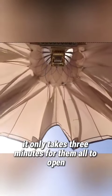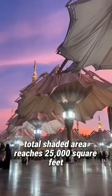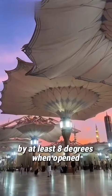It only takes three minutes for them all to open. The total shaded area reaches 25,000 square feet, equivalent to half a standard football field. All parasols can drop the temperature of the square by at least 8 degrees when opened.